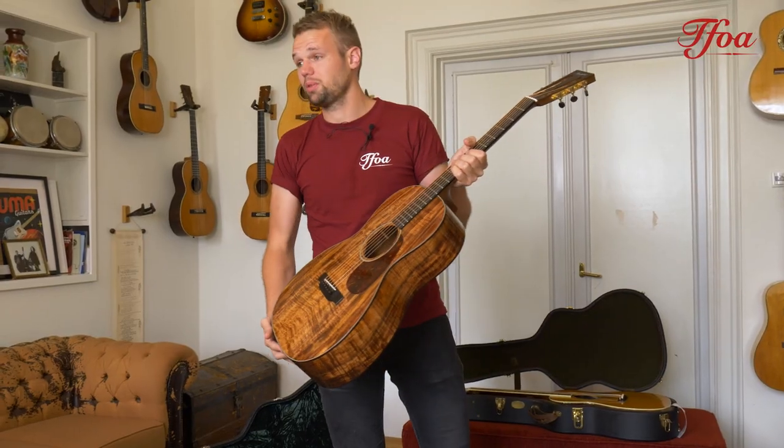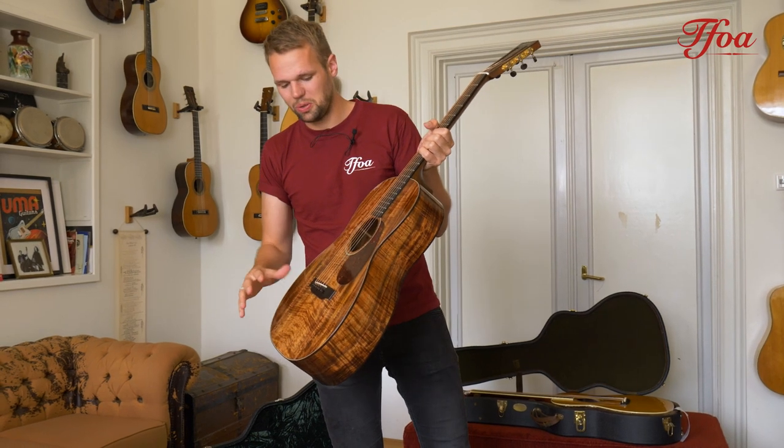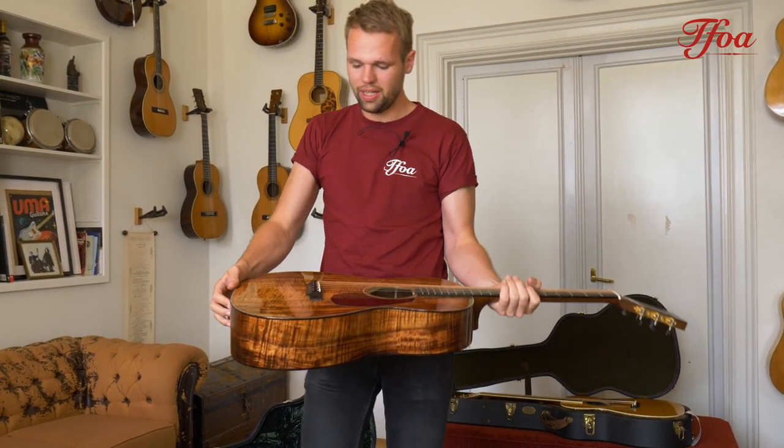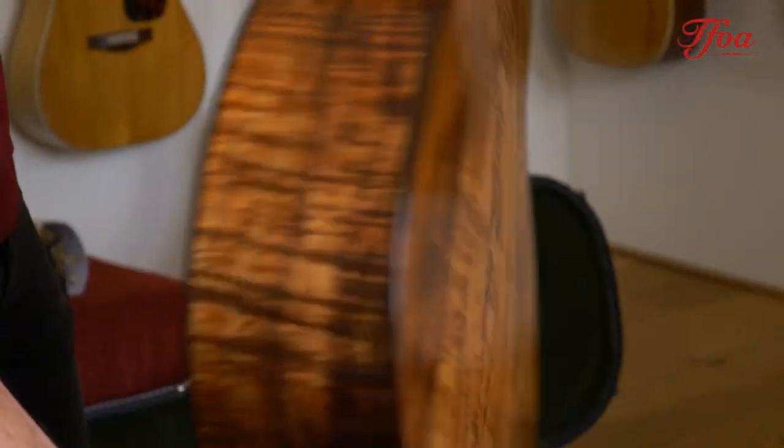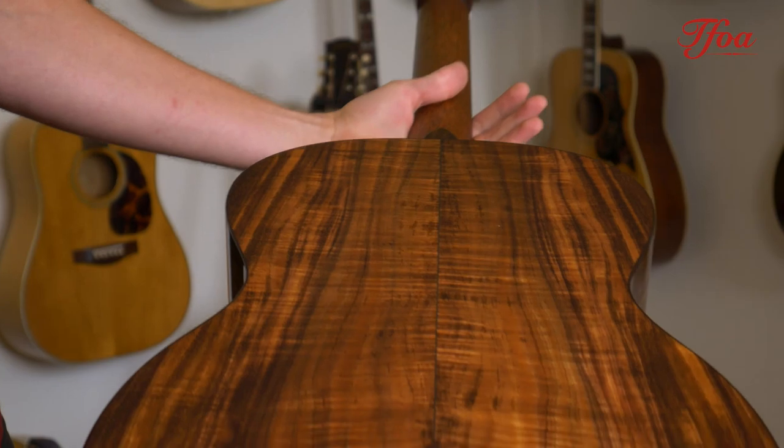We just need some time to really take a close look at that wood, because Koa in this kind of quality you hardly find. There's beautiful flame in the top as well as on the back.